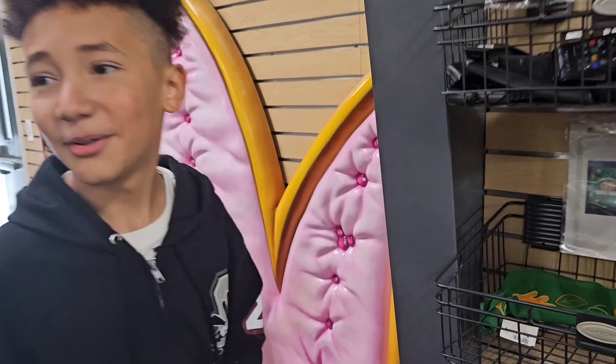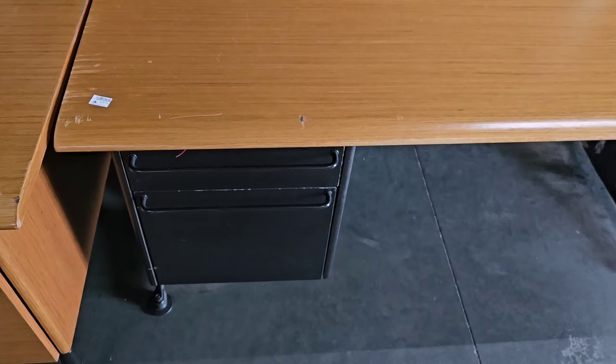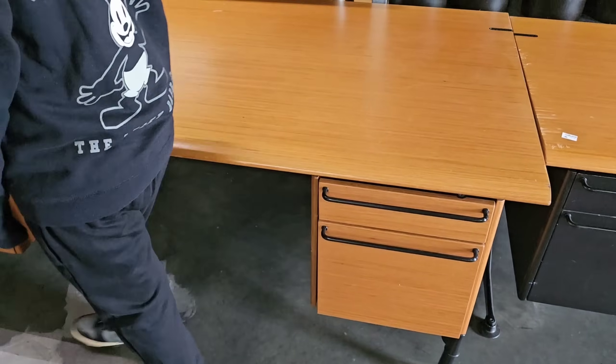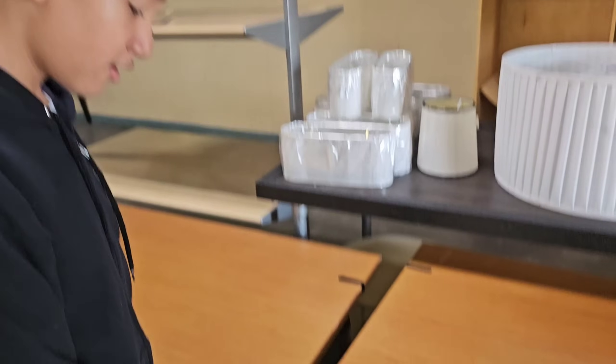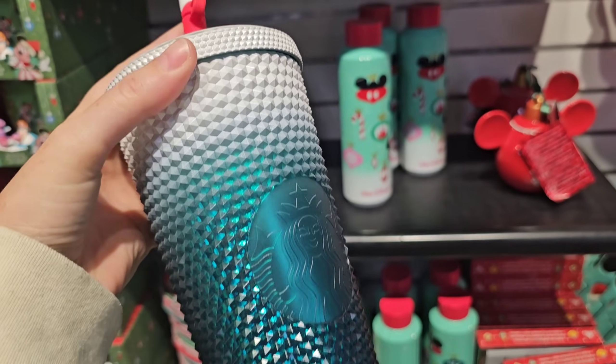They don't have much furniture pieces. I see something like this for $10 — normally the big and bulky ones are very inexpensive and they're coming straight from the resorts. Let's go over to Cast Connections and see what they've got. Ten dollars, that's crazy. Christmas has arrived to Cast Connections!